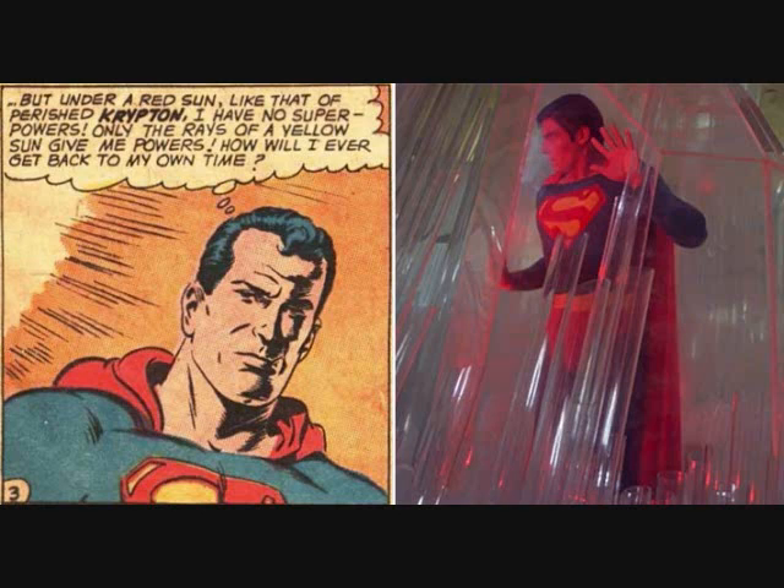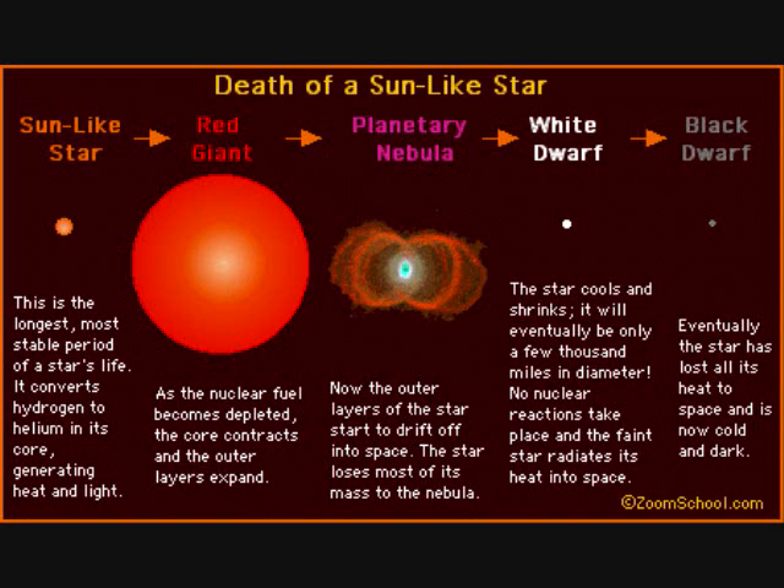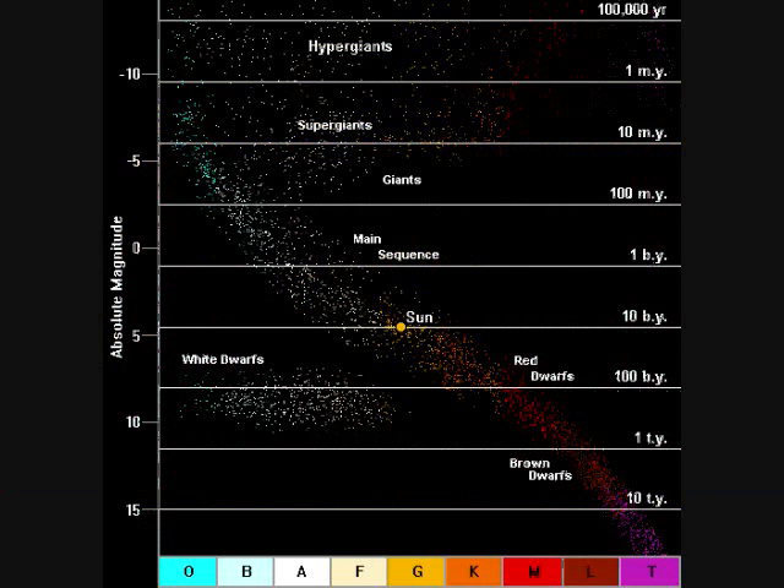Red dwarfs have one advantage yellow suns like ours don't: time. Our sun will eventually run out of fuel and expand to a red giant before becoming a white dwarf. Red dwarfs on the other hand are incredibly stable and could have been around when the first generation stars were formed, while our sun is probably a third generation star. So they have billions more years of evolution to tinker around with biology if life forms in the first place.